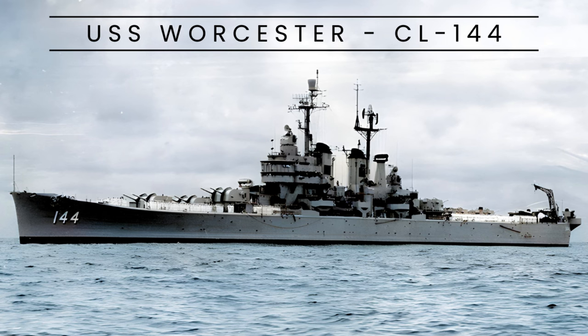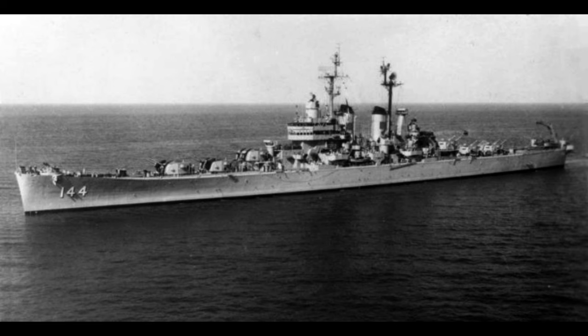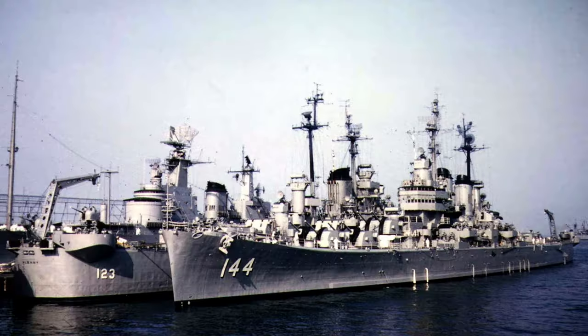The USS Worcester CL-144 served as a light cruiser in the U.S. Navy, commissioned in 1948 and decommissioned in 1958. Named after Worcester, Massachusetts, it led the Worcester class of light cruisers.